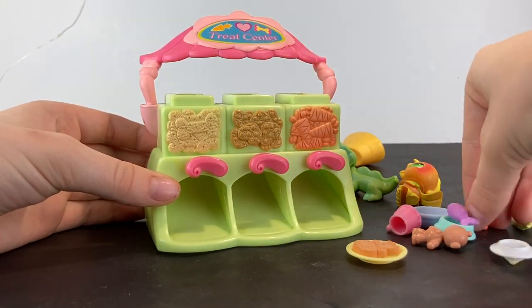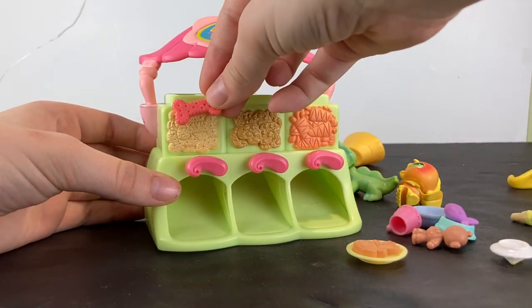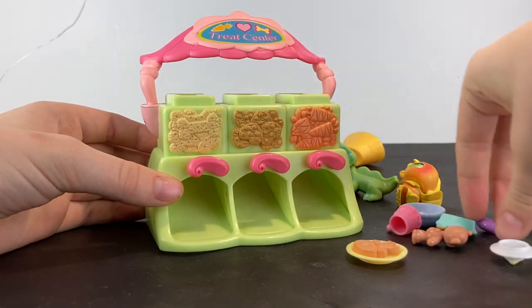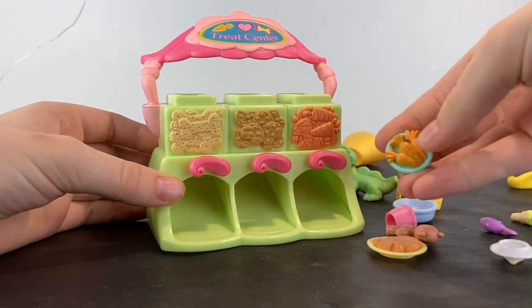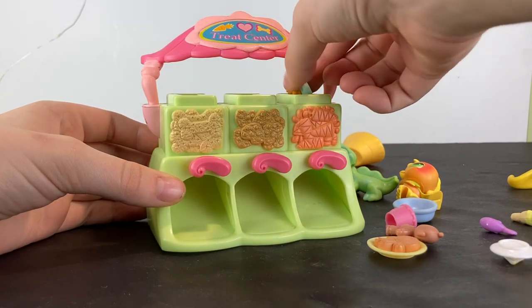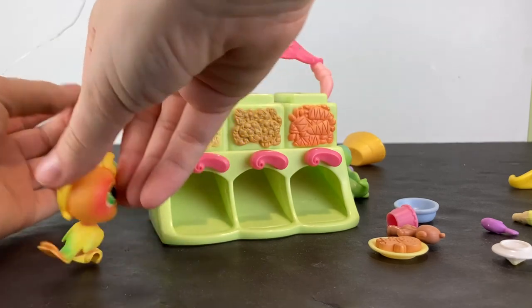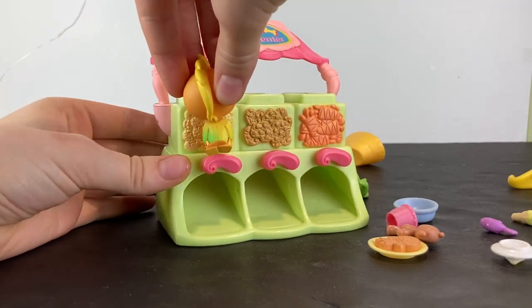Those match that. And then we got a bone and it matches that. And then we have a little fish there, which doesn't match anything, but we have a bowl of carrots that does match the carrots. So you put it in and then basically you get your LPS to come up.